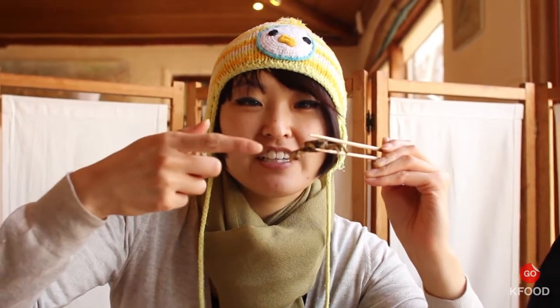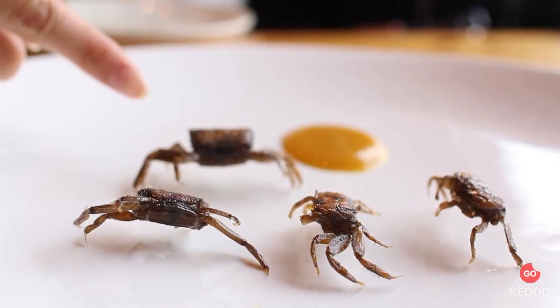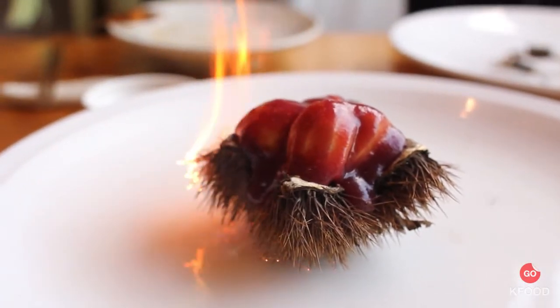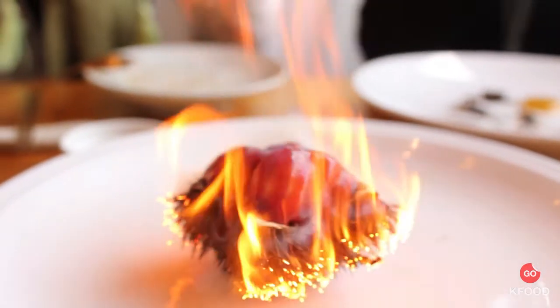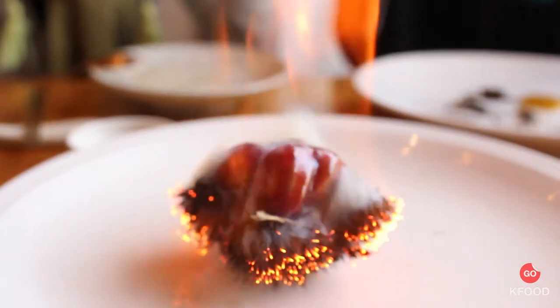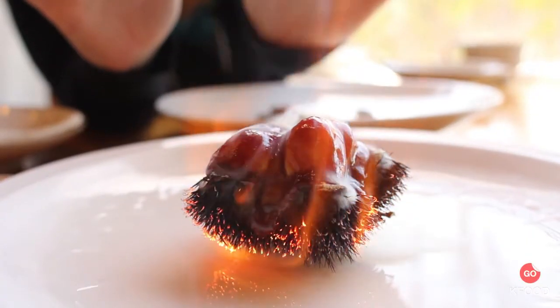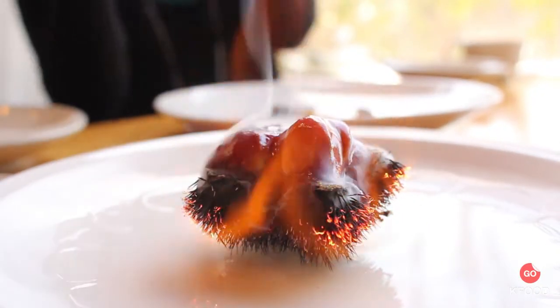This is a little tiny fried crab — compared to my finger you can see how small it is. We're going to dip it in this yuja sauce, which is a citron sauce, and then just eat it in one bite like it's popcorn. Very crispy. Here we have four chestnuts and they seem to be in a little sauce — like a jam of some sort.